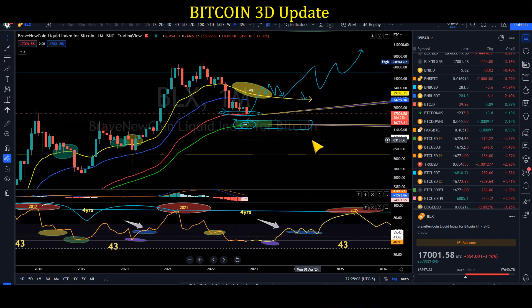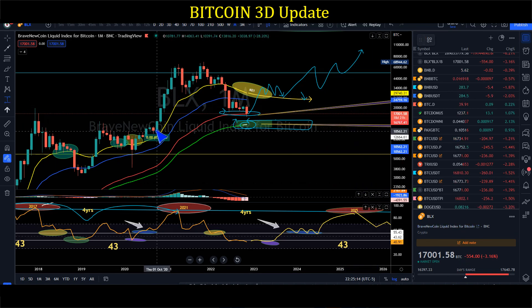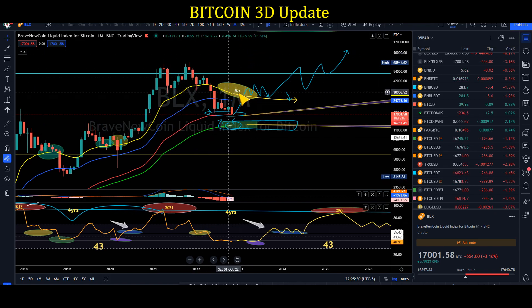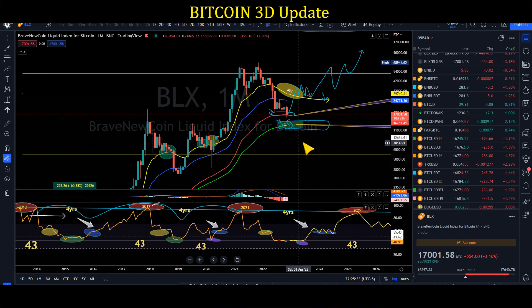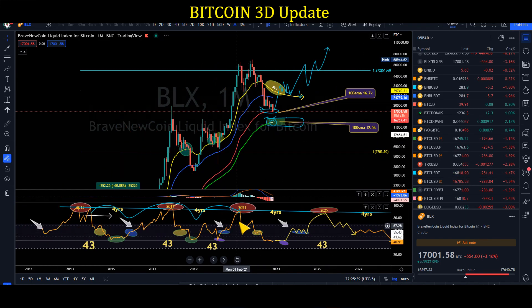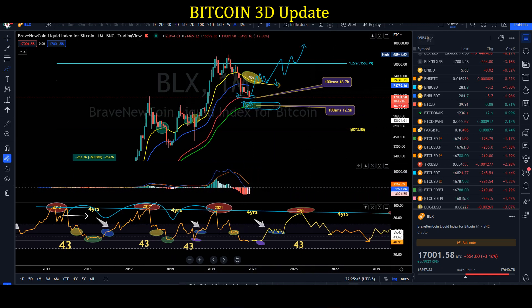Once we get back above the monthly 21 EMA, the market will be volatile and we could see massive moves — like 30–50% per month. The November breakout was nearly 50%, and the December breakout was 63%. We need to get back above the monthly 21 EMA to see those strong pumps. On the monthly MACD, it is still negative, so we're still in a downtrend based on the monthly timeframe.